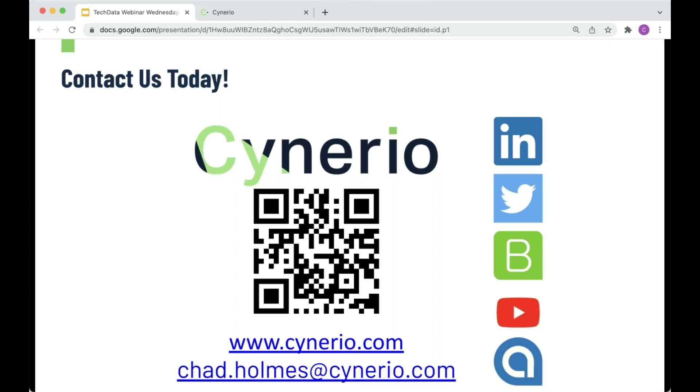Thank you so much, Chad, for a great presentation. As mentioned earlier, if you have a question for Chad, please use the questions feature on the webinar dashboard. We have a few questions that have come in already. Our first question is: how much of the security workload should we expect biomedical engineers to pick up?